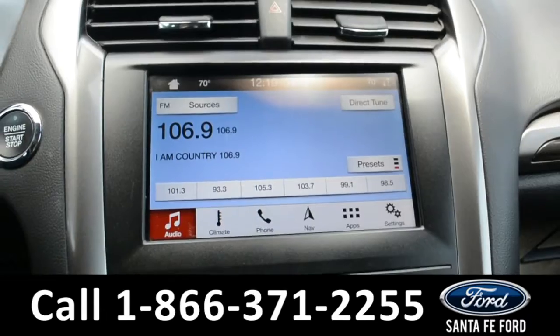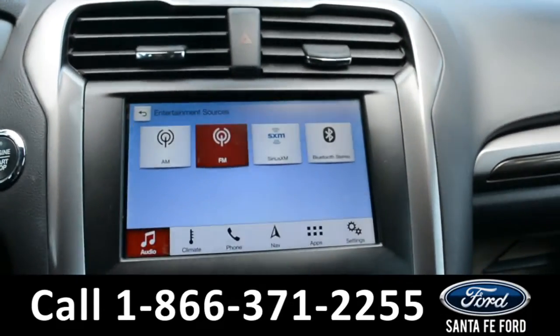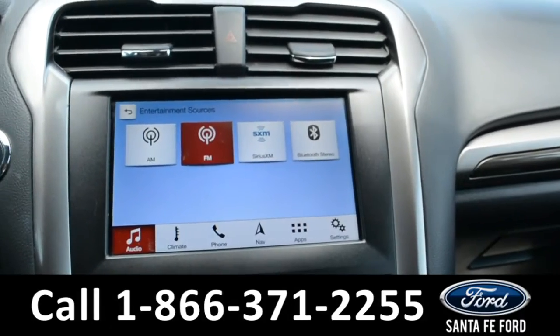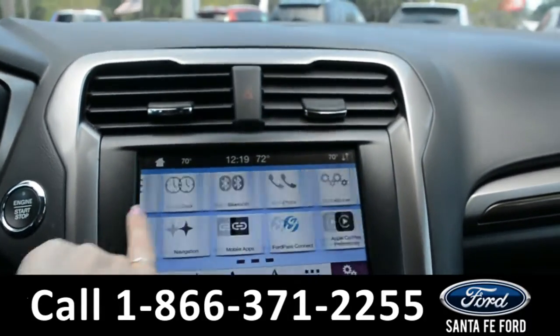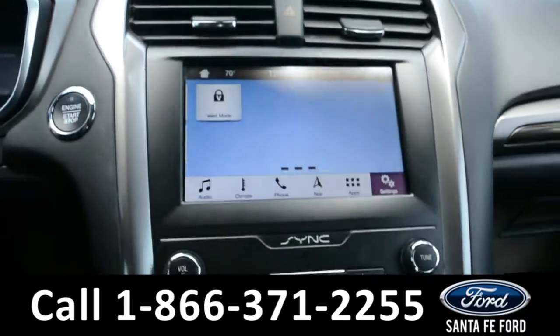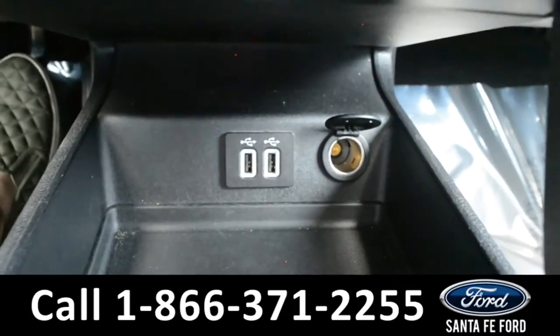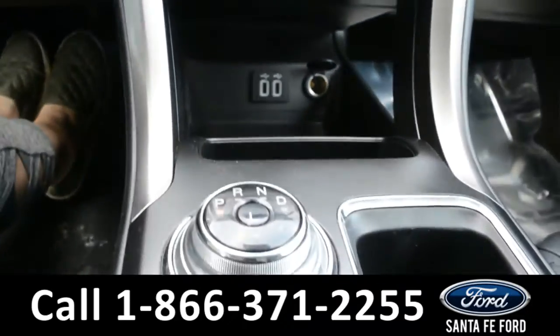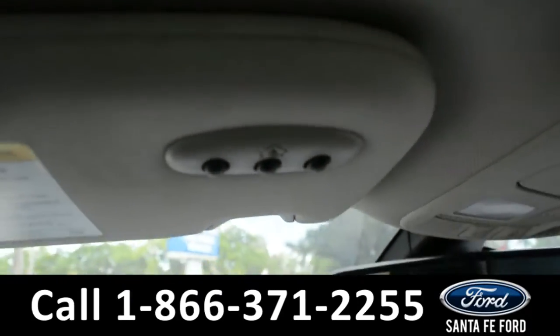On the LCD touchscreen media center, there's AM/FM radio along with Sirius XM satellite capabilities, GPS navigation. This vehicle is also equipped with Ford Pass Connect, Apple CarPlay, and Android Auto. Sync by Microsoft, USB and 12-volt plug-ins, as well as a dial gear shift and a HomeLink system.